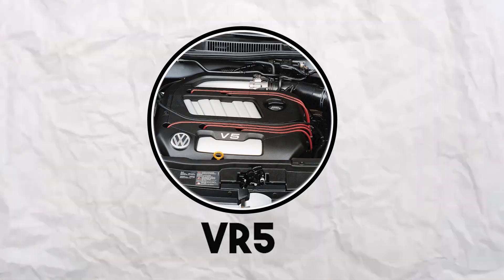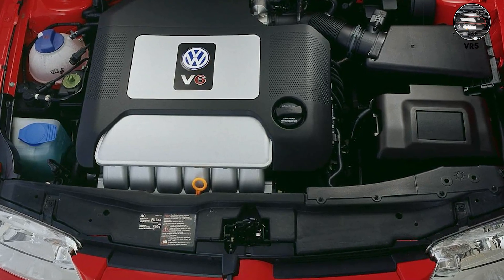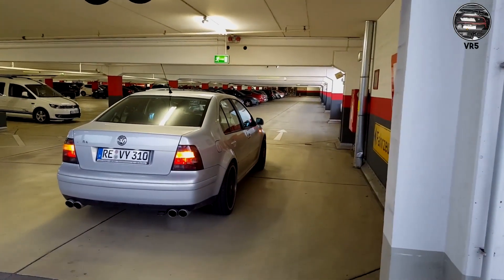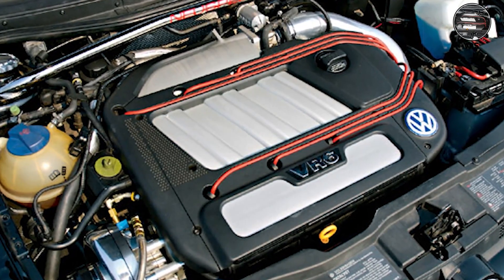VR5 — VW's oddball five-cylinder experiment. Take the VR6 concept and remove one cylinder. The result is an offbeat, uneven sound: part inline-five warble, part VR6 growl. Rare and distinctive.